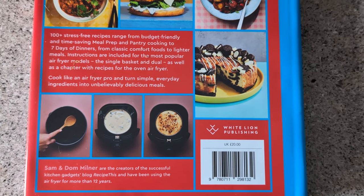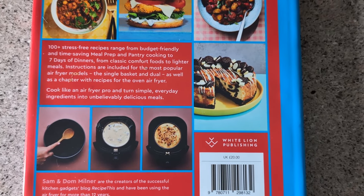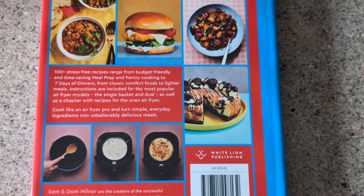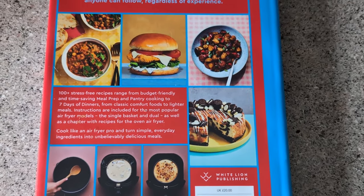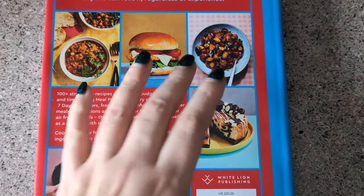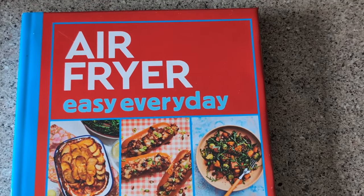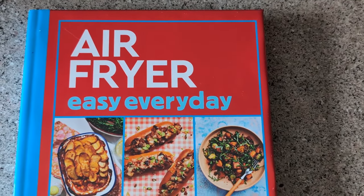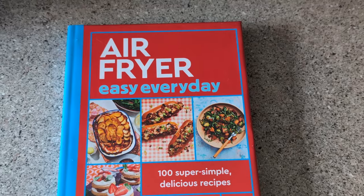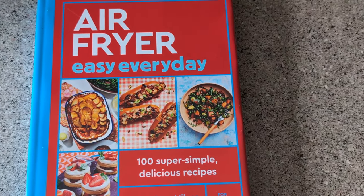We'll be doing lots more step-by-step photos again in this one because I know how much you all liked them in the first cookbook. We've got some amazing chapters coming up, so don't forget to head over to Amazon, pre-order yourself a copy — simply search 'Air Fryer Easy Every Day' on Amazon. I just cannot wait for when it's released and you can see all these amazing recipes we've made for you.